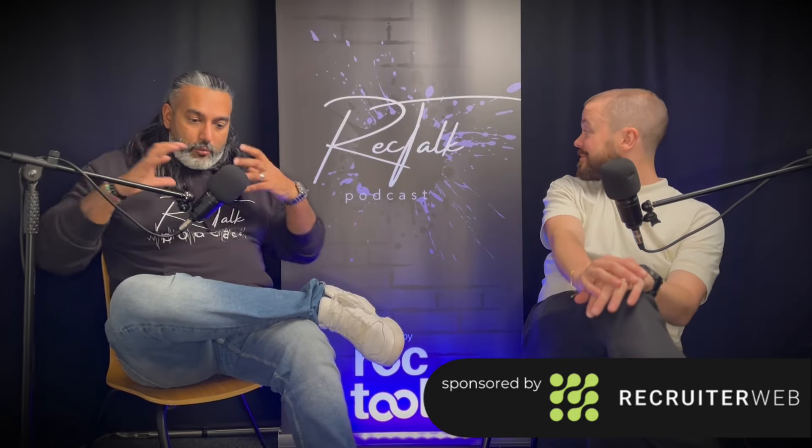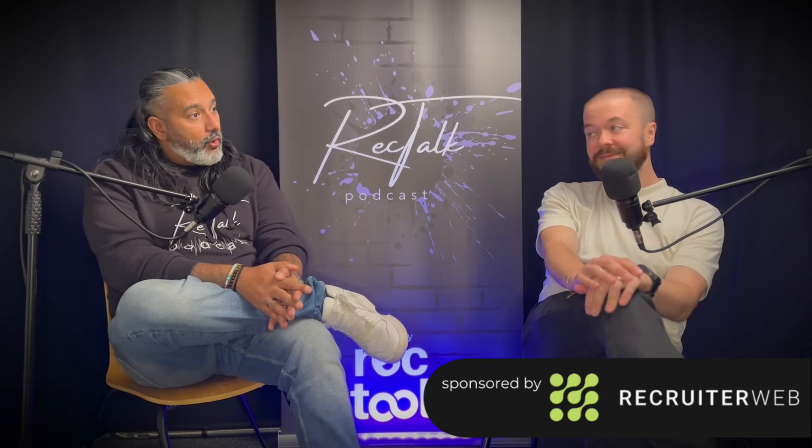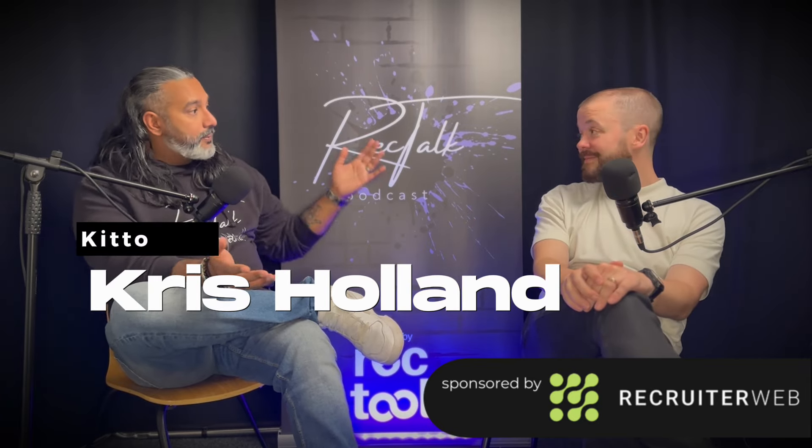You'll see the set is slightly different today — back on the old mics and everything else — because I have the distinct pleasure of being hosted up in Leeds by a good friend of mine, Chris Holland of Kitto. Chris, thank you for hosting me. I appreciate you giving up half a busy day because I know you're really up against it at the minute.